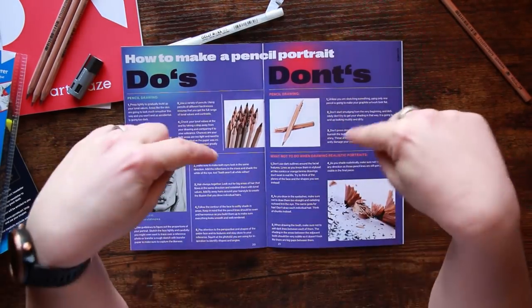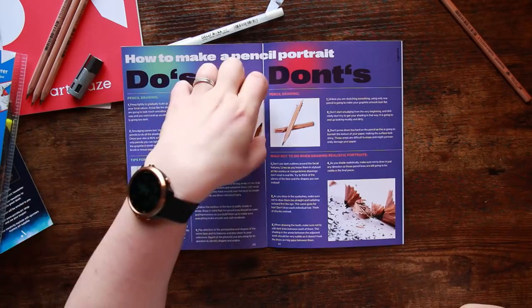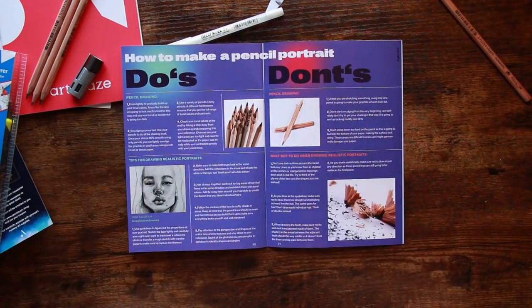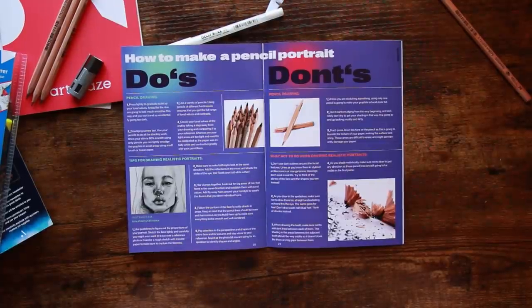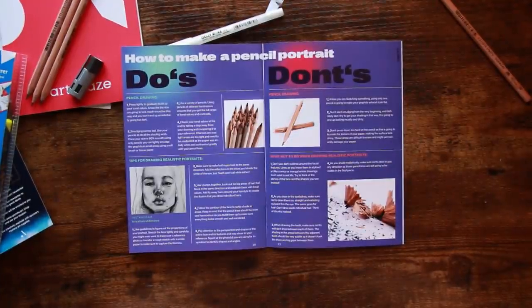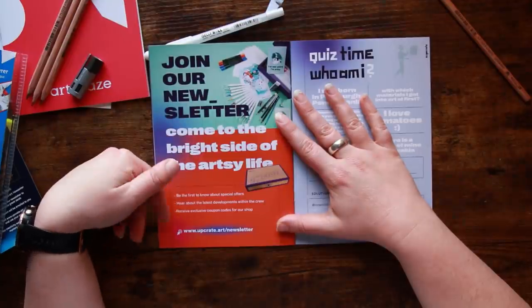How to make a pencil portrait — do's and don'ts. I definitely need to read this because I don't do portraits. There are tips on pencil drawing: guidelines for proportions, make sure the eyes are looking in the same direction or you end up with derpy eyes, hair clumps together so it's difficult to draw, and when doing contours for the face do it softly without any really harsh lines unless that's a stylistic choice. What not to do for realistic portraits: no dark outlines, don't draw straight eyelashes, don't add dark lines between teeth, and when shading make sure not to draw in all different directions as those pencil lines will be visible in the final piece. That's some pretty sound advice.